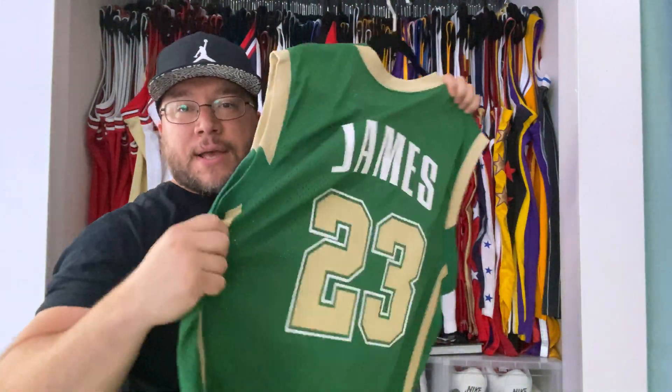So we had the rookie LeBron James Mitchell and Ness jersey — one of my favorite jerseys ever. By LeBron we have the blue alternate. Everybody knows: 25 straight points against the Pistons in this jersey. Again, one of my favorites.